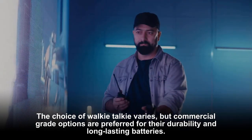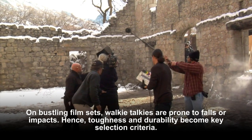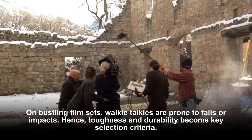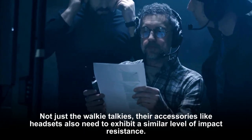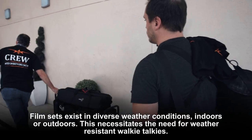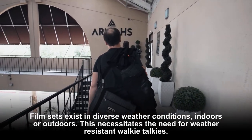On bustling film sets, walkie-talkies are prone to falls or impacts, hence toughness and durability become key selection criteria. Not just the walkie-talkies themselves — their accessories like headsets also need to exhibit a similar level of impact resistance.